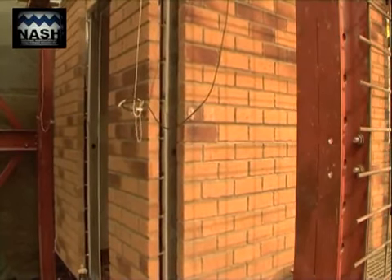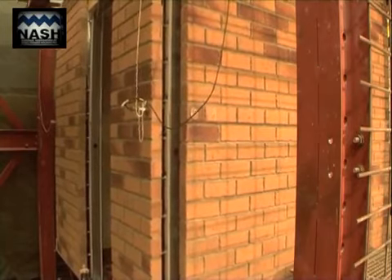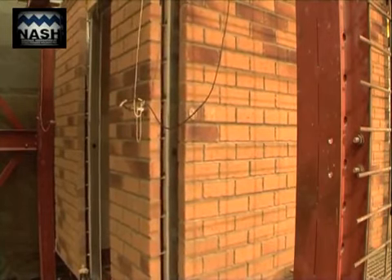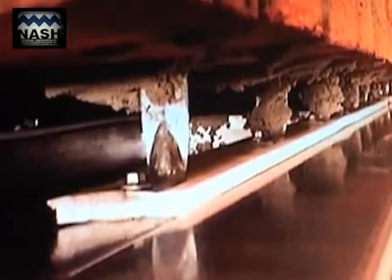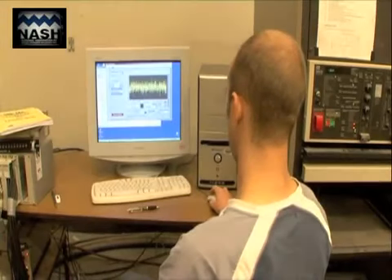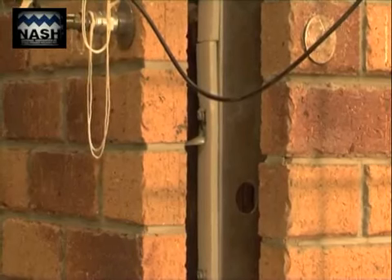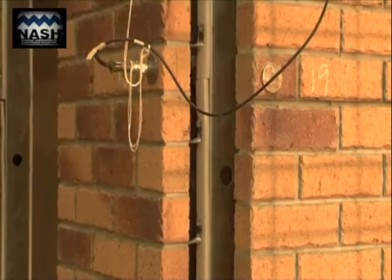Tests 1 and 3 subjected the test house to 0.89 times El Centro, representing a strong earthquake of approximately 6.2 on the Richter scale. No sign of any damage from these tests were observed. This level of loading is greater than ultimate limit state levels for Auckland and Hamilton, and is approximately equal to the ultimate limit state level for Dunedin. It also represents the serviceability limit state for high earthquake regions in New Zealand.